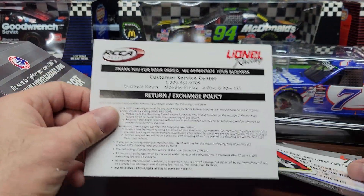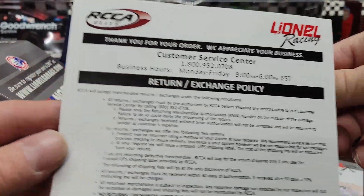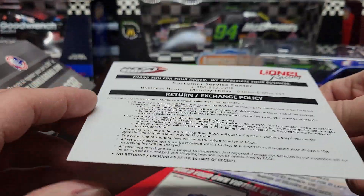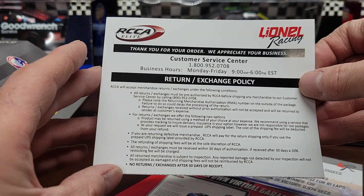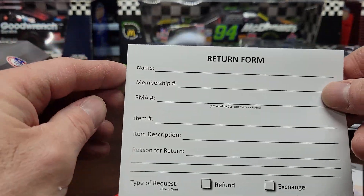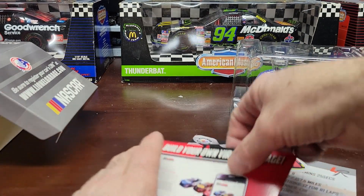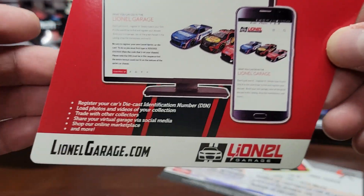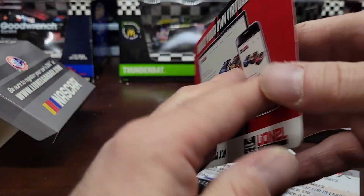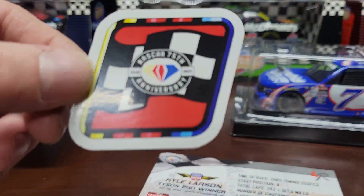Let me get the paperwork out of there. It comes with this Lionel Racing customer return exchange policy — if you don't like the truck or something, they're not going to give you your money back, they'll probably exchange it for another one, though I don't know how that all works. Then you get your build your own virtual garage card, nothing on the back.